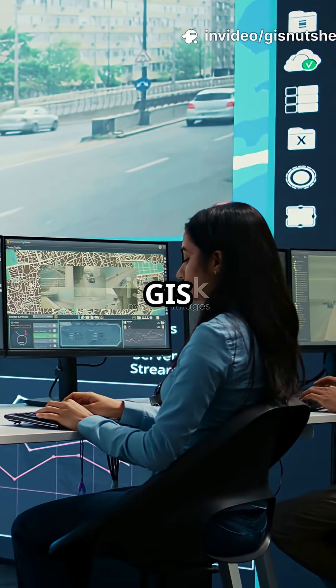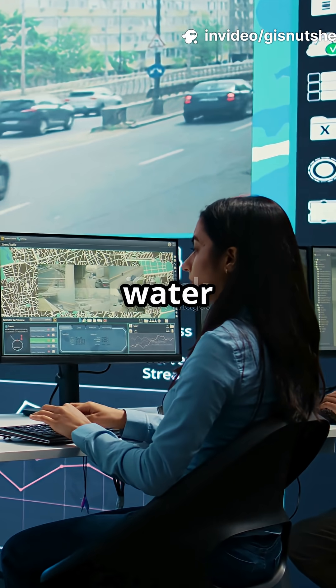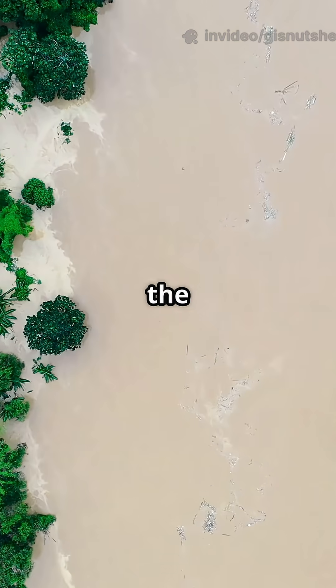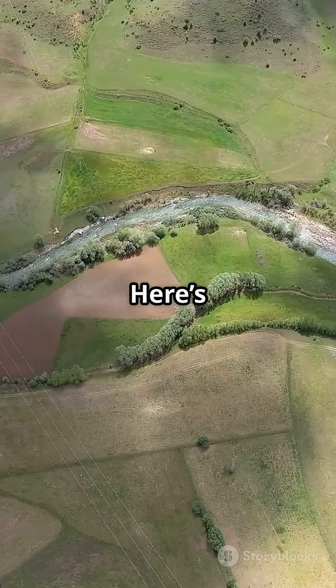Why are more people not talking about how GIS is basically the superpower behind water science? Seriously, from flood prediction to tracking pollution, the tech is wild. Here's how it works.